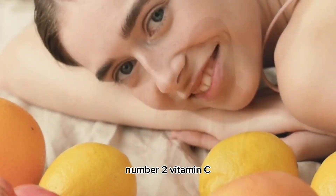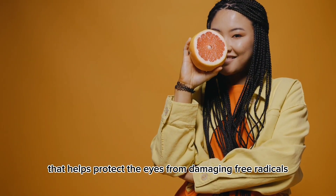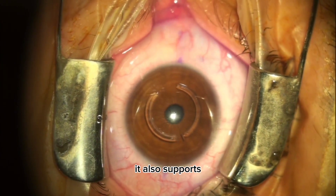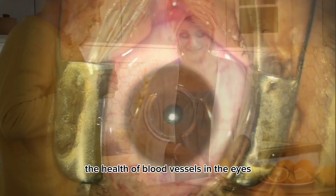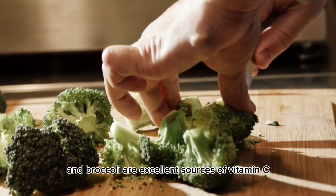Number 2: Vitamin C. Vitamin C is a powerful antioxidant that helps protect the eyes from damaging free radicals, which can lead to cataracts and age-related macular degeneration. It also supports the health of blood vessels in the eyes. Citrus fruits, strawberries, bell peppers, and broccoli are excellent sources of vitamin C.